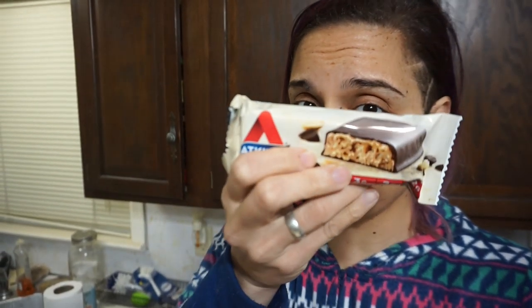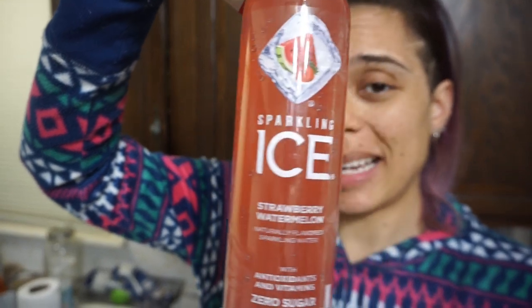Hey guys, not sure what's going on but I've got a throbbing headache right behind my eye. I think it's a sinus thing, but I just want to sit still and not do anything. I'm gonna have an Atkins bar because I have room for it in my macros and it tastes delicious. I've got a nice drink here and I may have some jello — I may not, who knows. I'll keep you posted.